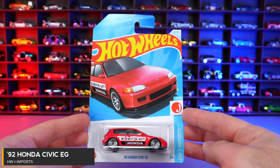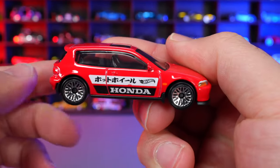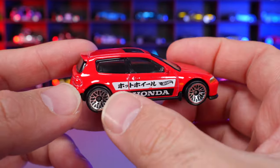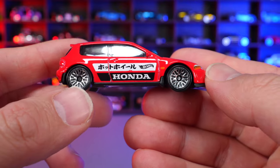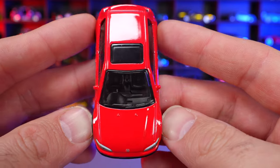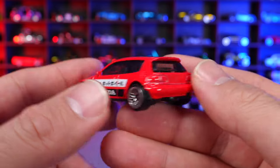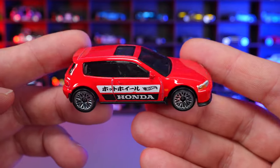92 Honda Civic EG from HWJ Imports. This one is in a nice red recolor with Japanese graphics or writing on the side — not sure exactly what it spells, possibly Honda. It has the Hot Wheels logo, Honda logo, and nice mesh wheels. There's a sunroof on top, painted front lights with the Honda logo, and the back is pretty clean with no extra detail. A nice new recolor of the Honda Civic.